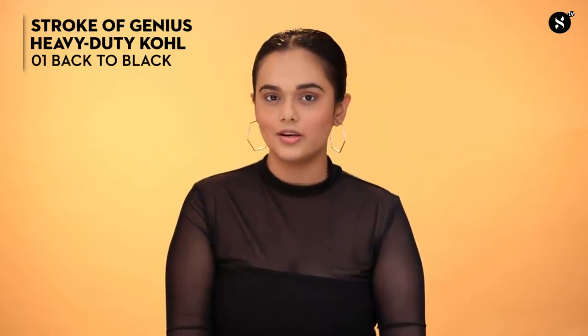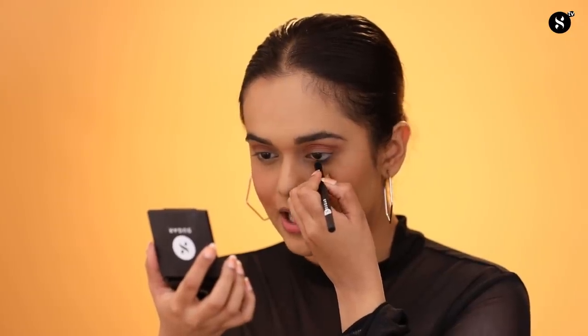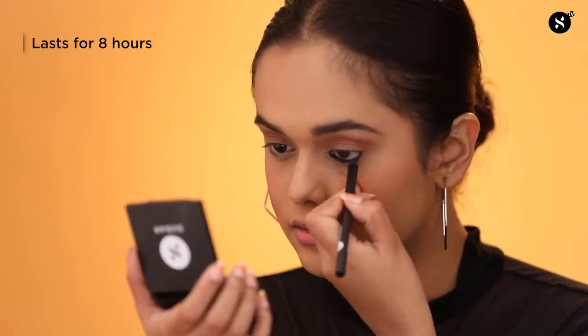For my eyes, I am going to be using the Stroke of Genius Heavy Duty Kohl in shade 01 Back to Black. This has a soft creamy texture and an intense color, and once you have used it you are going to be hooked on to it for the rest of your life. Gently rim your lower and upper lash line and open your eyes wide for precise application. This kohl lasts for up to 8 hours.